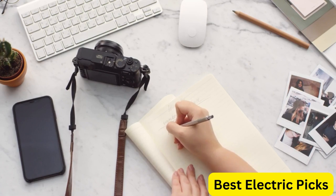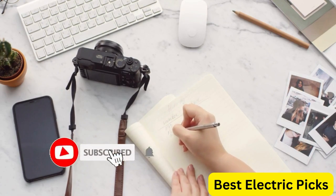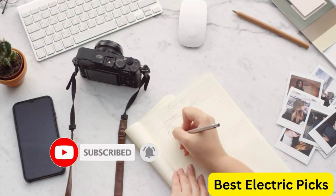Please like, comment, share the video, and don't forget to subscribe to our channel for more new product review videos. So let's get started.